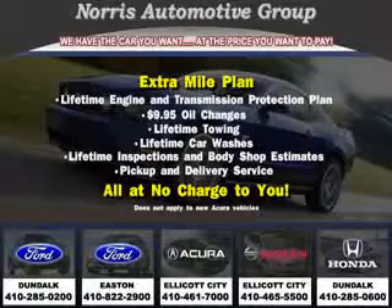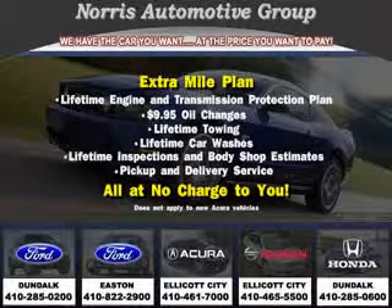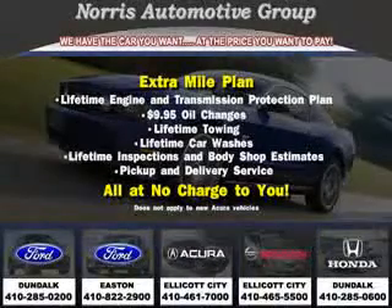Enjoy the drive and have peace of mind in this '02 Toyota 4Runner. See us at Norris Ford of Dundalk today. Visit our website at norrisautogroup.com or call 410-285-0200 for more information on purchasing your vehicle.